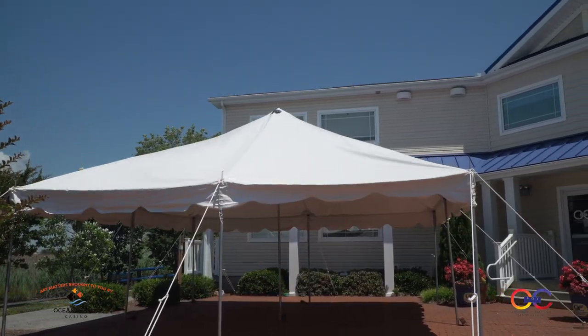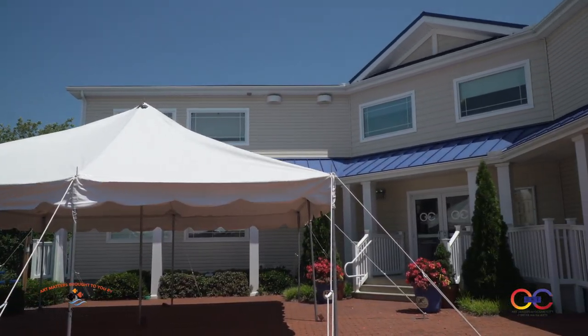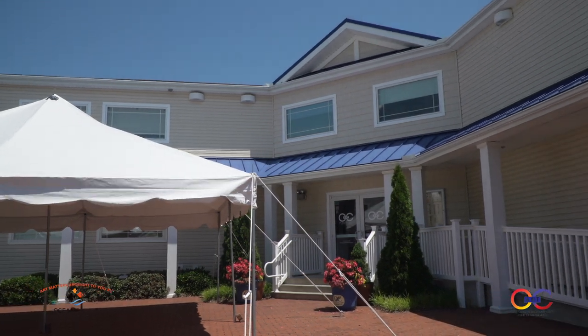Hi everyone, I'm Rena Thaler, Executive Director of the Art League of Ocean City, and I'm here with our social media coordinator and education assistant Megan Burek. We're here to welcome you to our beautiful home, the Ocean City Center for the Arts, for another great month of Why Art Matters. This segment is brought to you by the Ocean Downs Casino, where the fun shines.